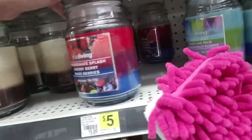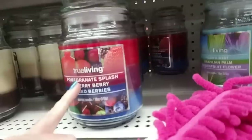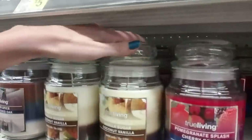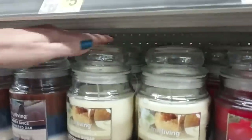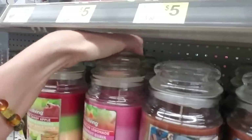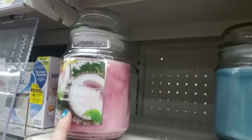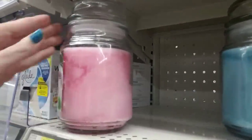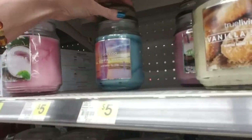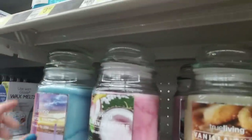Oh, this one's cool too — it's red and blue with a little bit of purple in the middle. Pomegranate, cherry berry, and mixed berries. It's hard to reach back there because there's not much room. Oh, this one's pretty too. This is Hawaiian paradise — it's pretty pink. And coastal linen. Hawaiian paradise goes there, coastal linen goes there. That one's pretty too.